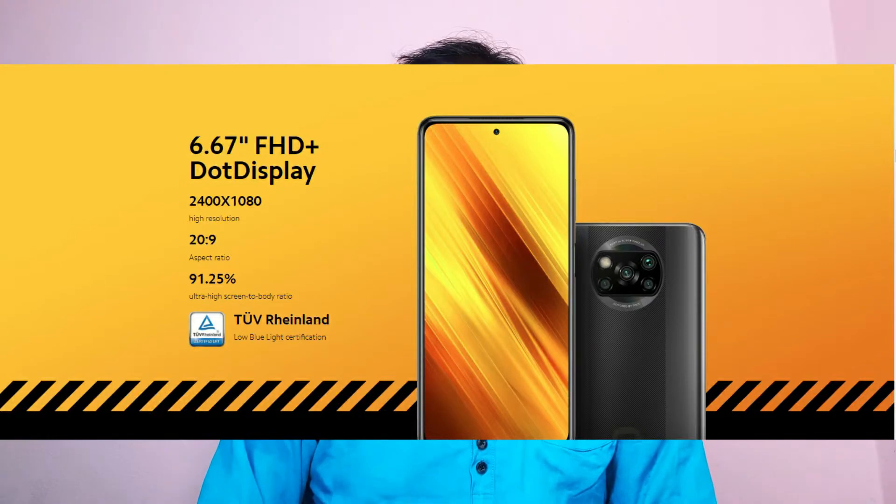Looking at the Poco X3 worldwide, it has already launched in Indonesia and will be launched in India. It features a 6.67-inch Full HD Plus display, a punch-hole display with a 120Hz refresh rate and a 240Hz touch sample rate. The high refresh rate gives smooth handling of the phone — you can see the difference between 60Hz and 120Hz.